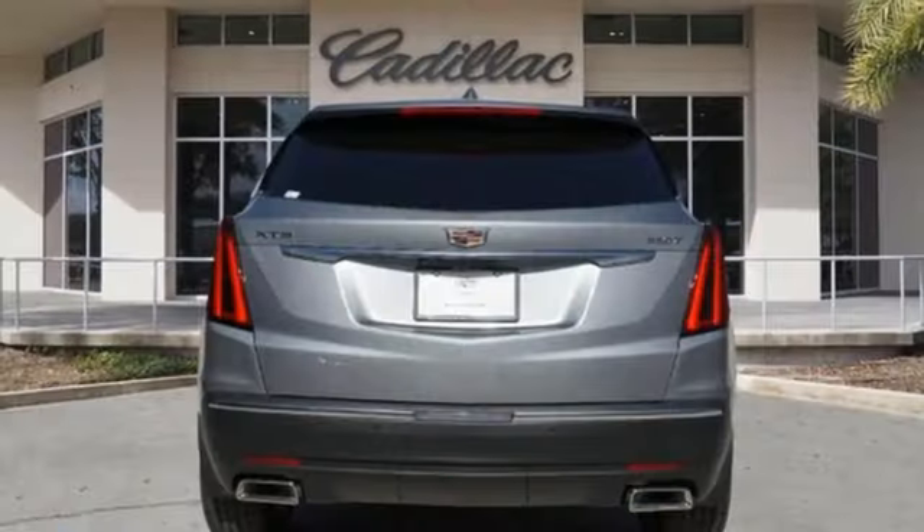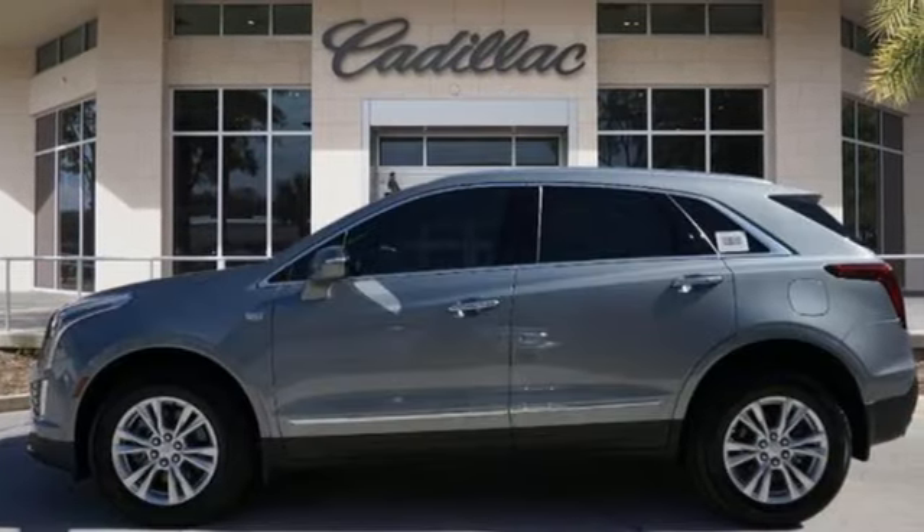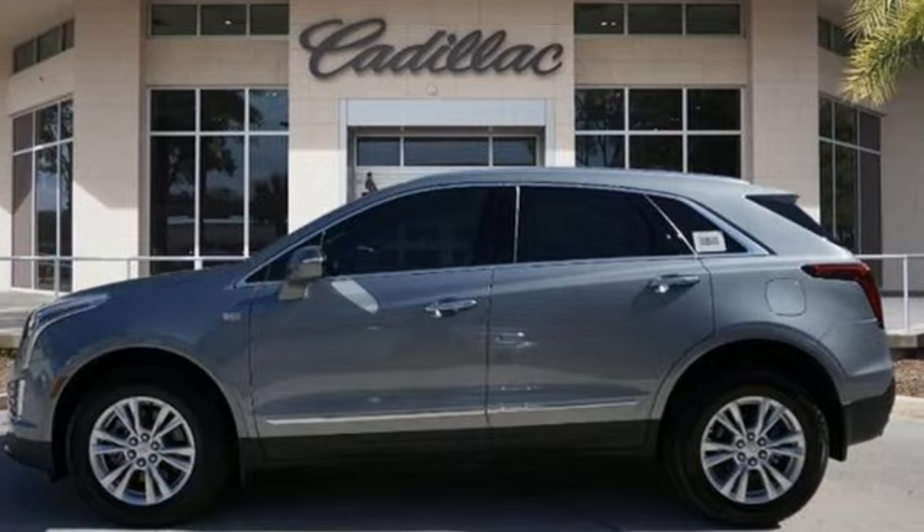For over 100 years, Cadillac has dared to drive the world forward. If you've been waiting for the perfect time for a test drive, the time is now. Experience it today.